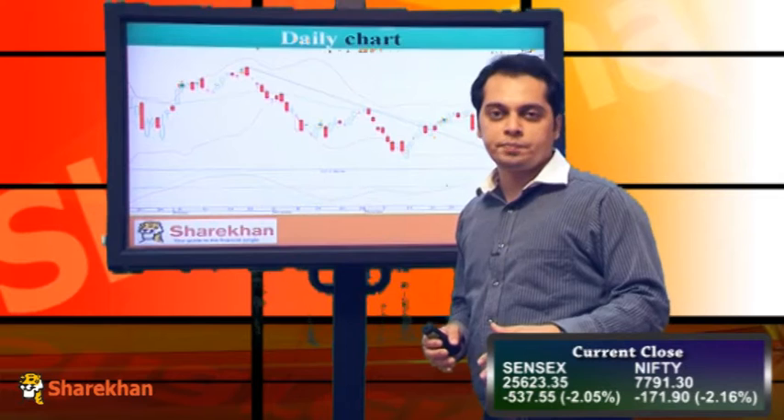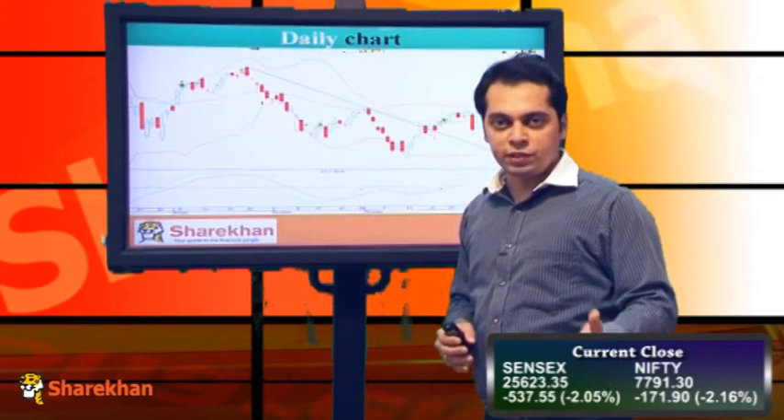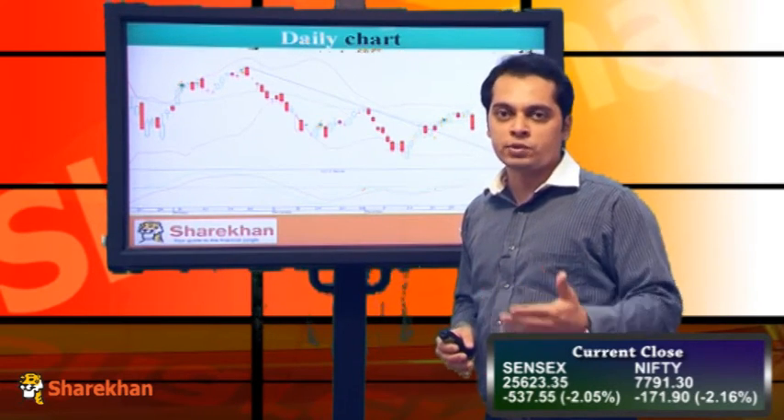We still keep the outlook for Nifty on the short term on a positive bias. The reason for that is the indicators on the weekly as well as the daily charts are still in the buying mode, and we are not expecting Nifty to fall below 76,600 levels.